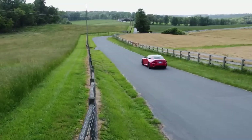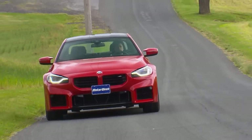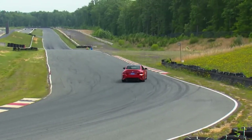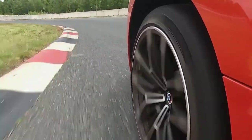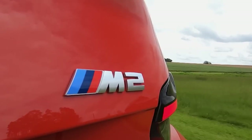The 2023 BMW M2, on the other hand, is more about precision and agility. Its smaller size and lighter weight make it incredibly nimble, and the twin-turbo engine delivers strong performance across the rev range. It's a car that excels in corners and offers a more connected driving experience.